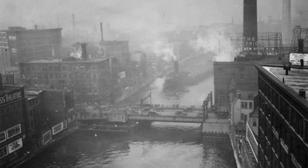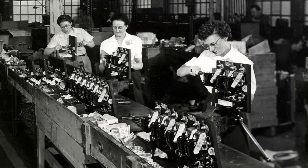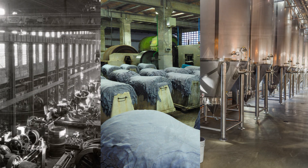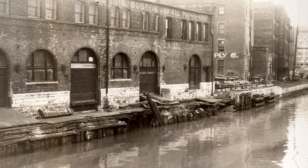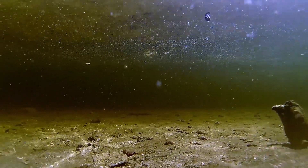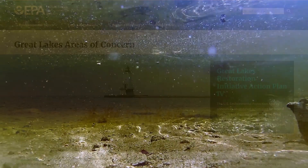Milwaukee was once known as the machine shop of the world. For years, our waterways were lined with machine shops, tanneries and breweries. The waterways served as both a transportation system and a sewer for industry. Pollution from past industrial use is still in the sediment at the bottom of Milwaukee's rivers, making the water unsafe for people and wildlife.